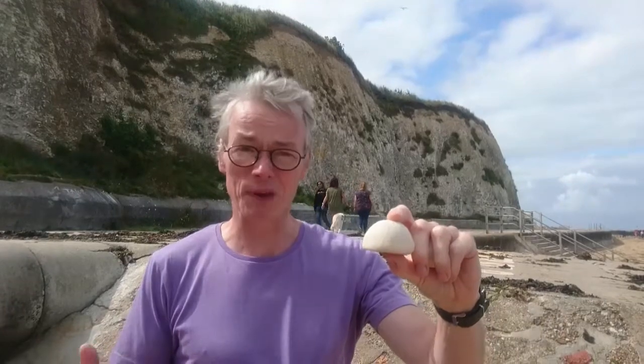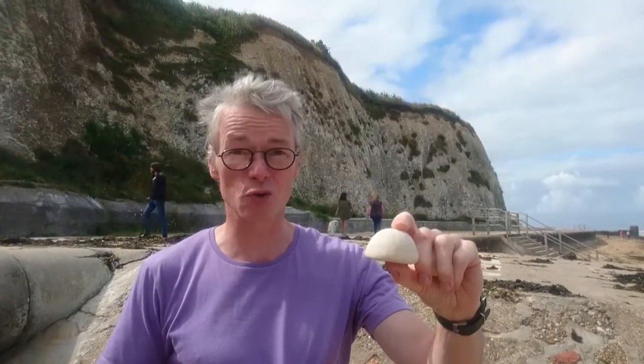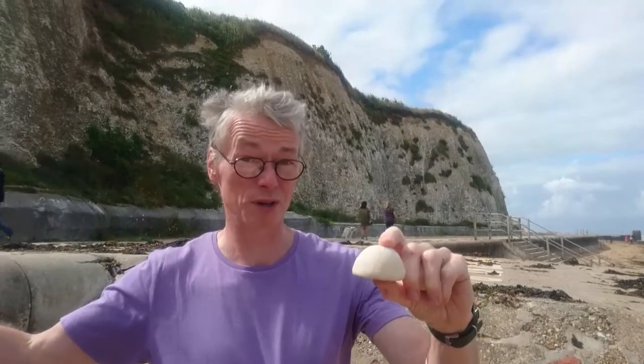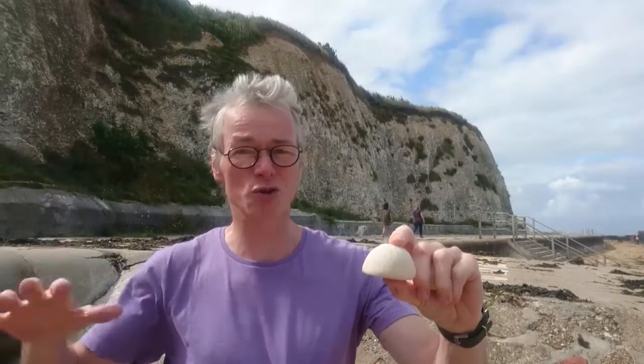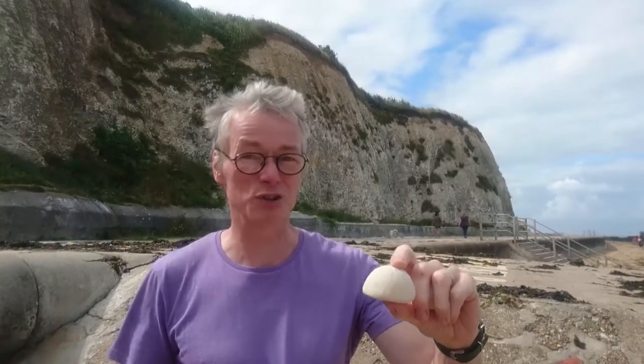actually, probably big storms — one in a thousand year, one in ten thousand year kind of storms — actually deposited the chalk. So this isn't gradual rain of things. It's actually major cataclysmic events that deposited the chalk.